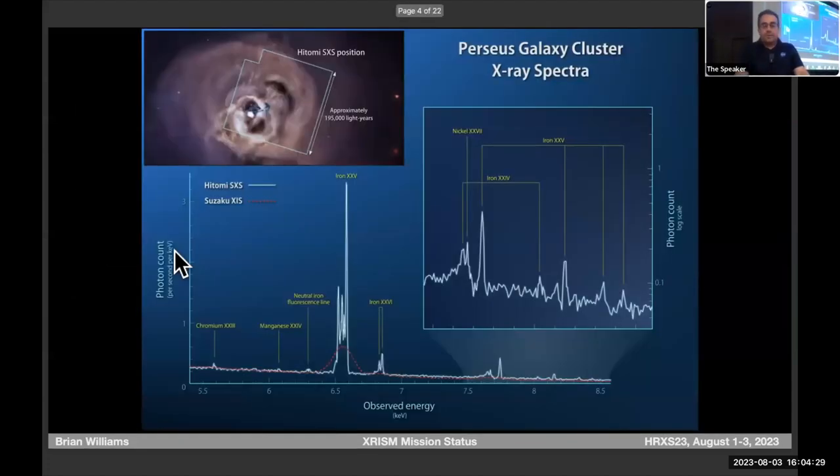This is the Perseus spectrum from Hitomi. The Hitomi data is the white data points; the red dashed line is the previous best spectrum we had of Perseus from Suzaku. Dial up the spectral resolution by about two orders of magnitude, and you start to actually do spectroscopy.